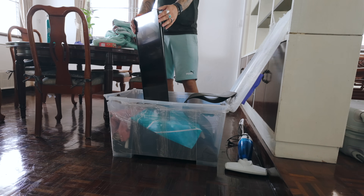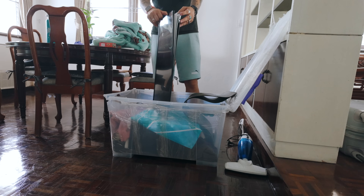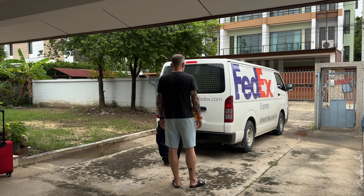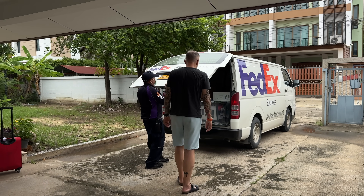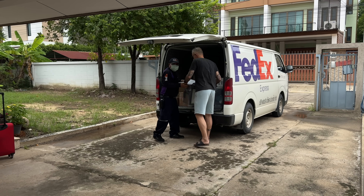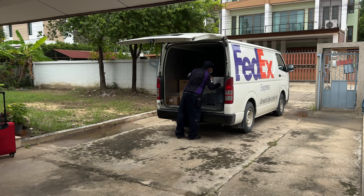I also shipped stuff from Latvia — four or five boxes, around 90 kilos total. Inside were my Apple Studio Display, a Samsung monitor, my daughter's computer, a motorcycle helmet, and some other things. The shipping company charged me around 700 euros to send it all to Thailand.